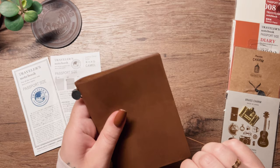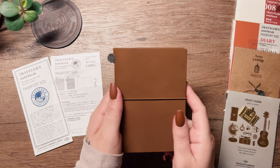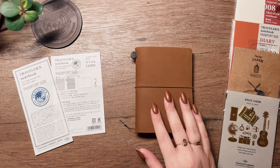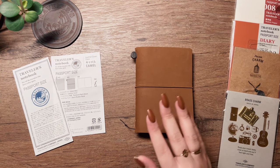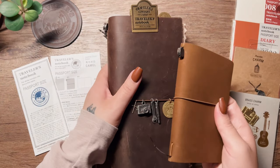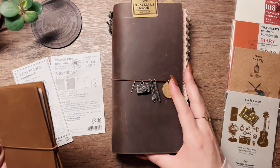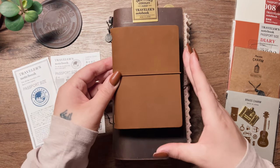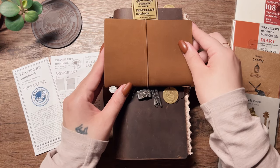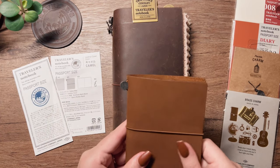So far this thing is so tiny — it is the cutest little thing. I love it. It's literally like half the size of the TN, if not less. It looks bigger here on top of it but in person it's just so tiny, I love it.